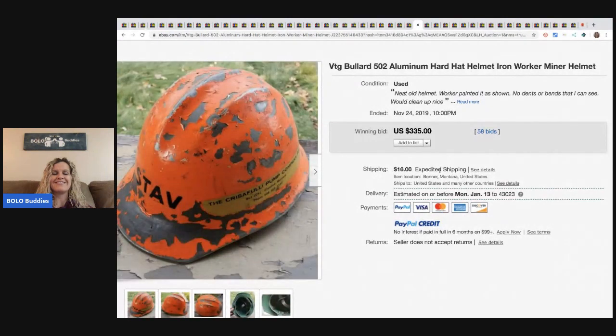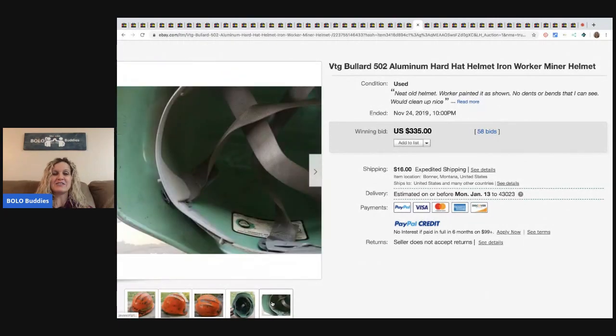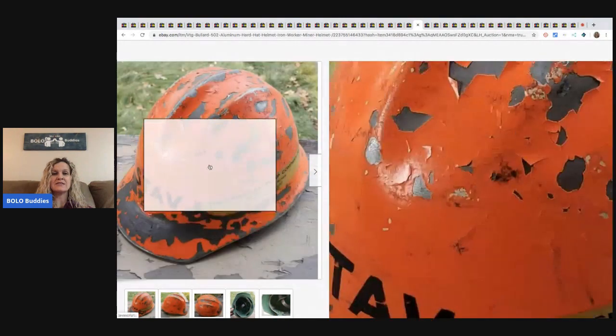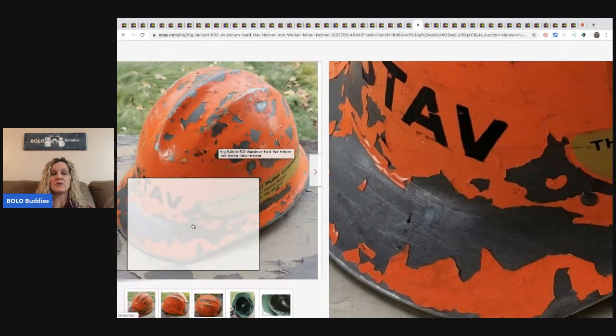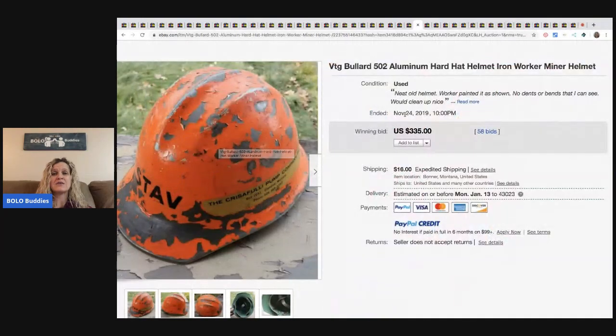This aluminum hard hat — sold for $335 with 58 bids. I have shared these bolos with you before, but the thing that stood out to me on this one was that the paint is chipping off and the condition is not great, and it still went for $335 with 58 bids.